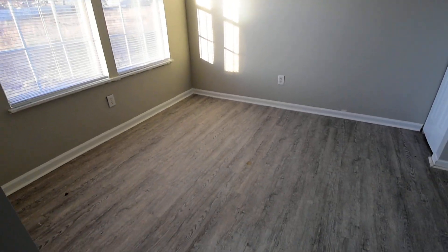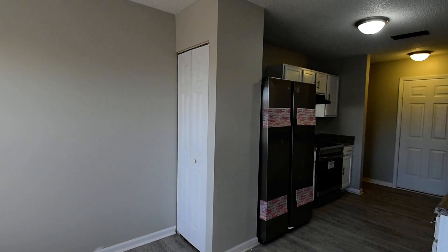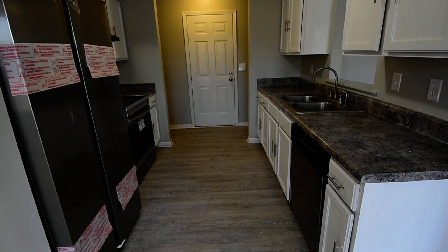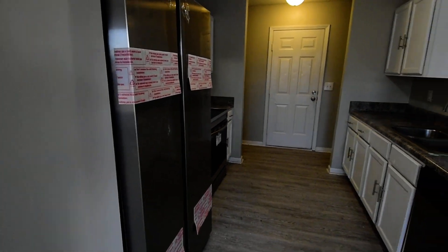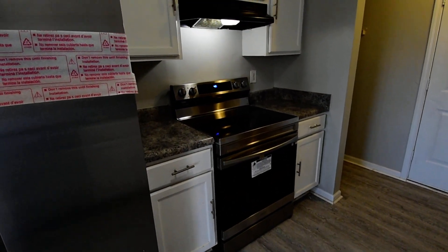You have a dining room off the kitchen and a small pantry on the left side. The kitchen itself is a galley style with white cabinets and updated stainless steel appliances — there's a side-by-side fridge, dishwasher, and smooth top electric range.